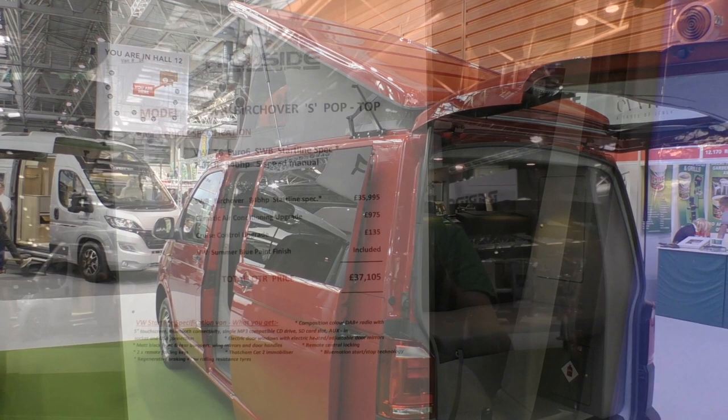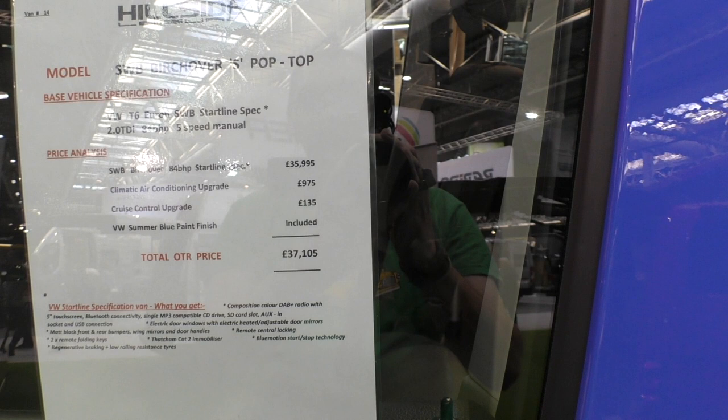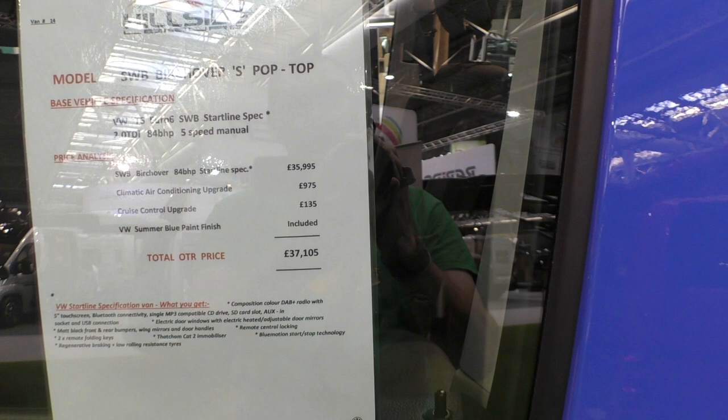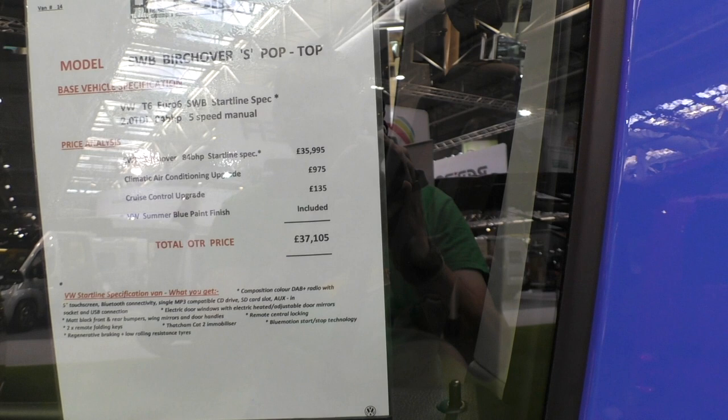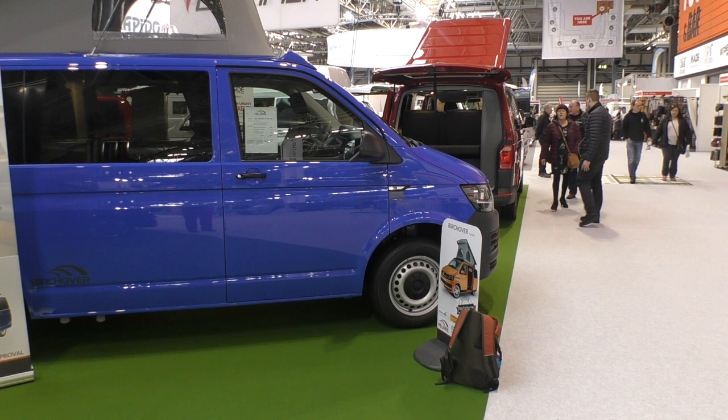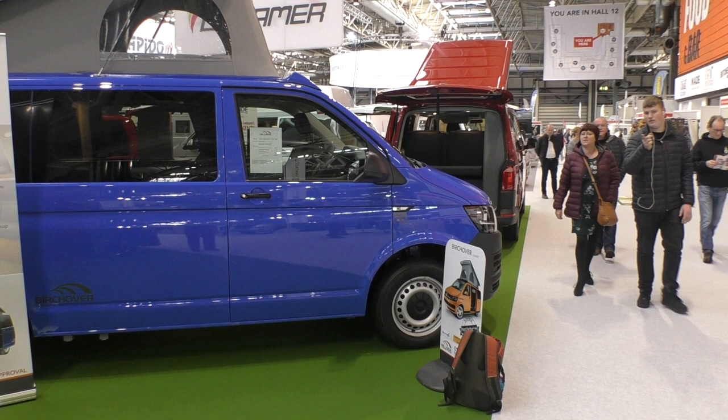If we look at the price on the window, this one is £37,105, because it's come with the air conditioning upgrade and a cruise control upgrade. If you can make do without cruise control, you can get the price down below £37,000. So with the Birchover S — can you live with short wheelbase, 84 brake horsepower, and without air conditioning or cruise control? Even if you had those two upgrades, you still come in below £40,000. And I think that's fabulous value from Hillside Leisure.